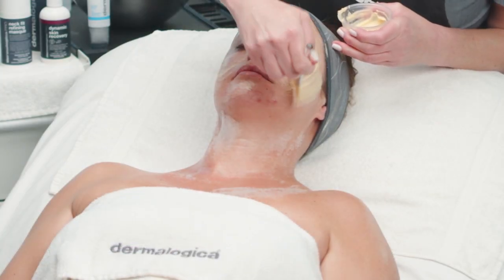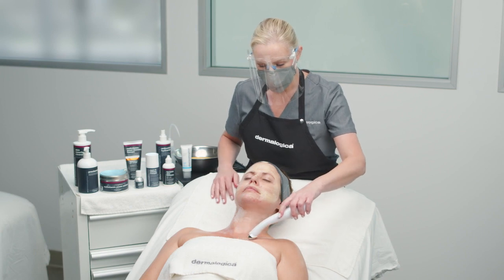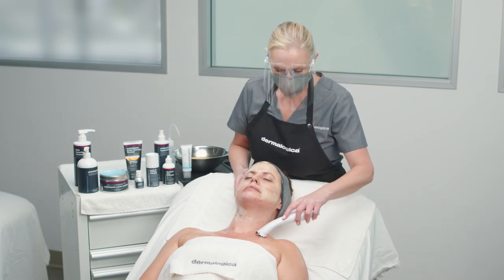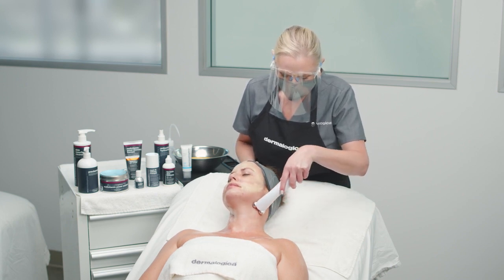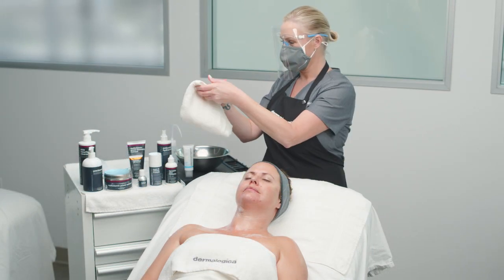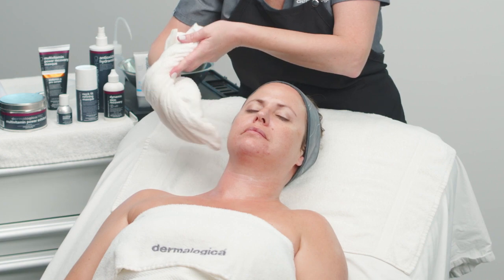You will see the fizzing action take full effect on the client's skin. Remember to allow time for both masks to process. For enhanced results, you may use microcurrent or any product penetration device over neck fit refining mask. Please use electrical modalities or non-electrical tools on the face and neck at separate times to prevent transferring of products from one area to another. For removal, start with the professional mask on the face and remove as directed. Follow with removal of neck fit refining mask with sponges and warm water or a steam towel.